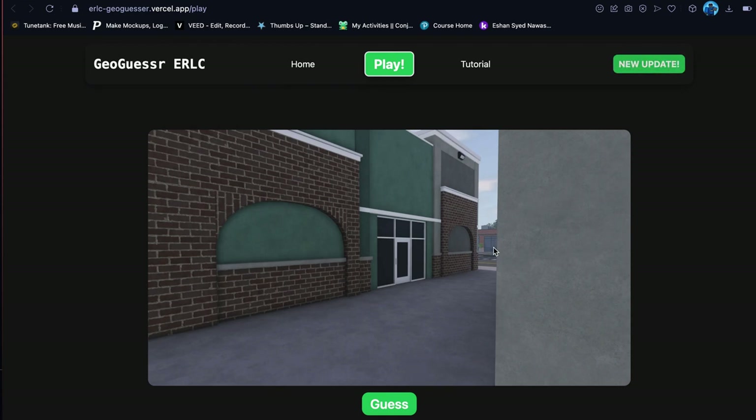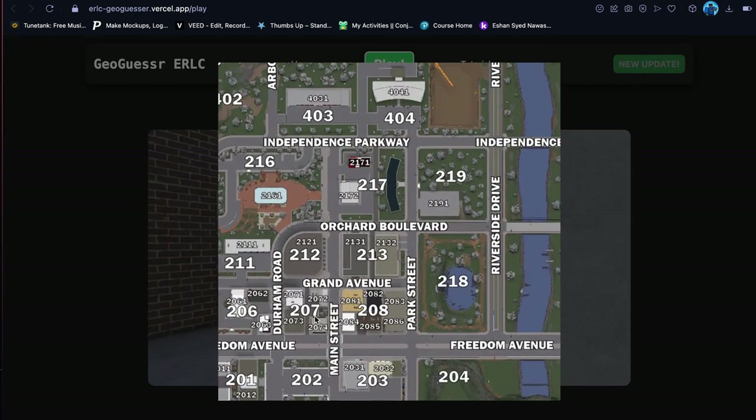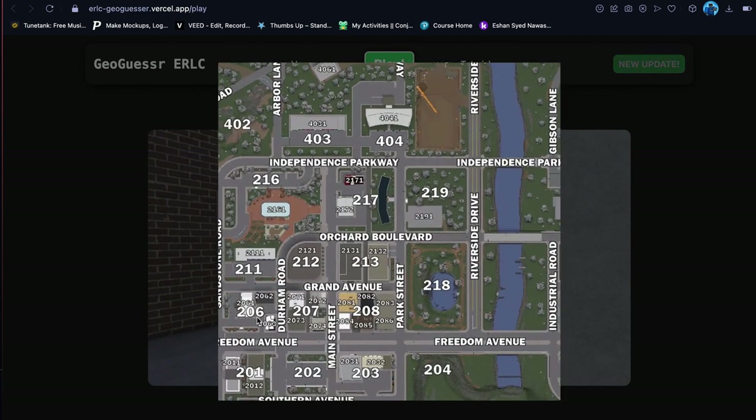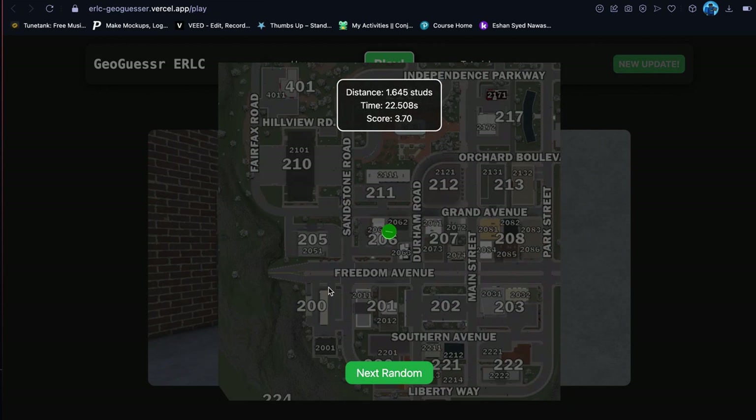Okay next one — you can see the mod shop right in the background, or what I believe to be the mod shop, and this is the bank building. So it's kind of in this little weird spot here where Liberty Cafe is. The mod shop is here so it's kind of like in this area here. Ooh, okay we got so close to the dot.